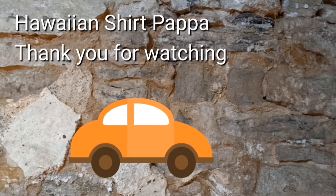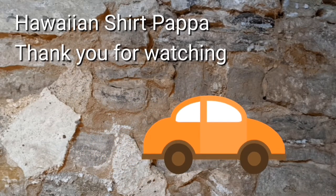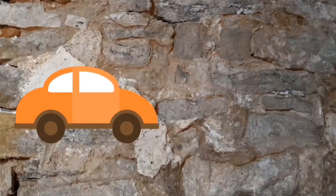Well, thanks for watching, hope you enjoyed it. If you wouldn't mind, we'd appreciate a subscribe and a thumbs up, maybe even a tinkle of the bell so you know when the next video is up. Thanks a lot folks, bye bye.